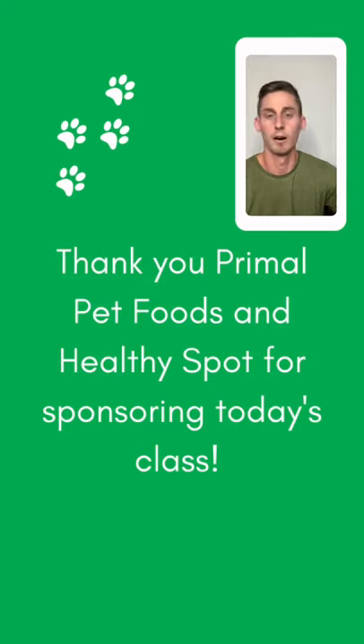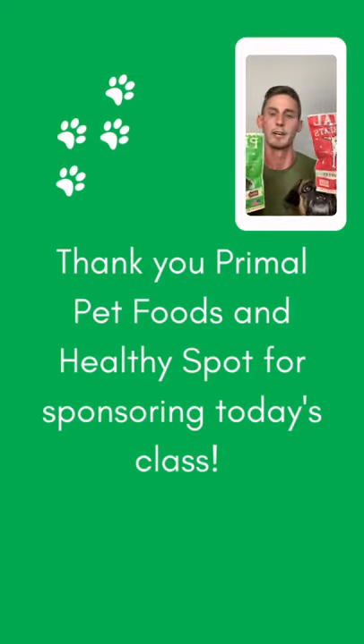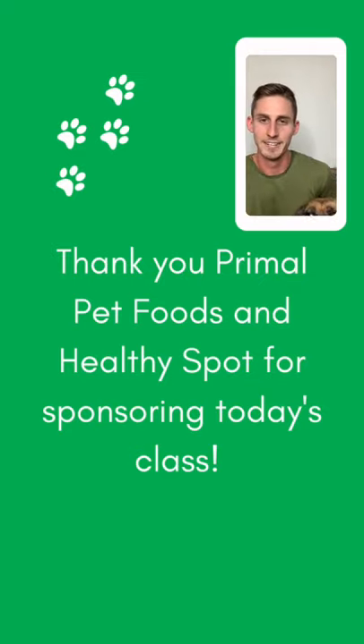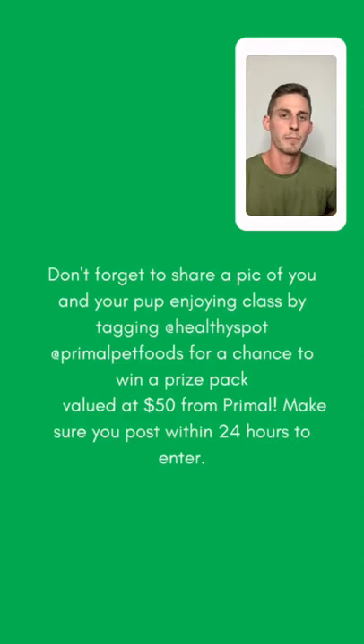If you RSVP'd for today's event via Eventbrite, you'll be emailed a special code later tonight — keep an eye out for that. You'll be able to get Primal Edible Elixir by stopping by any Healthy Spot location. Today I'm treating Rebel with Primal's shredded chicken and beef chips — both single source protein and she loves them. Don't forget to share a picture of you and your pup tagging Healthy Spot and Primal Pet Foods. Anyone who enters in the next 24 hours will be entered for a chance to win a prize pack of $50 from Primal Pet Foods.